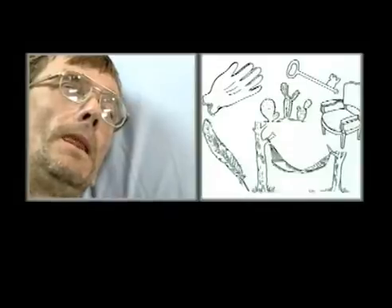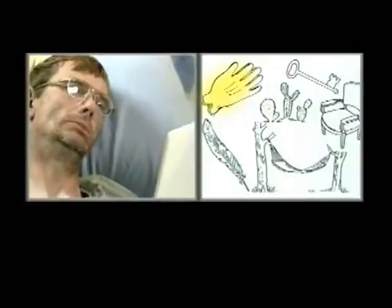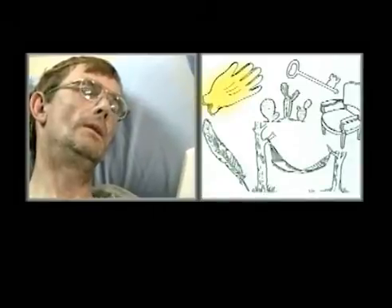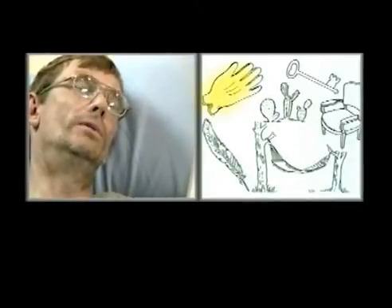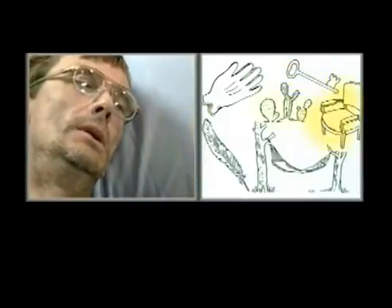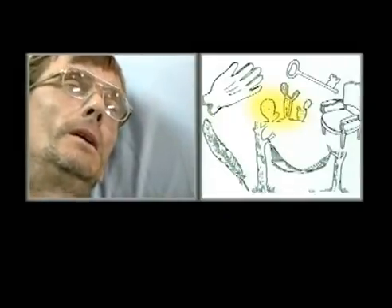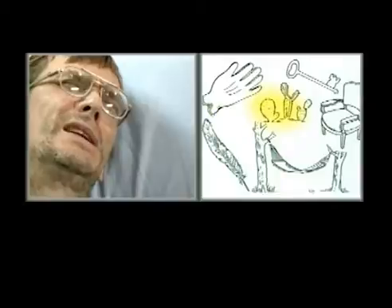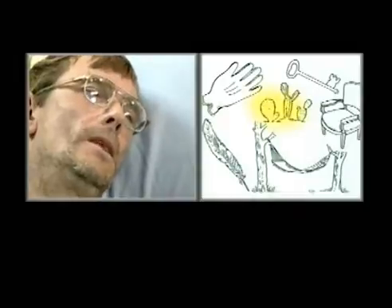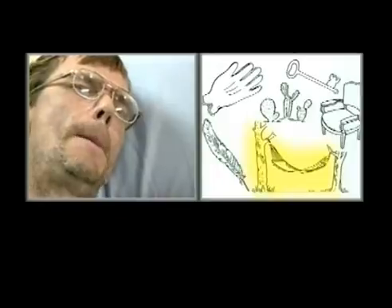The examiner then presents the object naming card. The patient correctly identifies 'glove' and 'key.' For the next object, the patient struggles, alternating between 'cat' and 'cut,' saying 'I cannot pronounce.' The examiner moves on; the patient then identifies 'feather' and 'hammock.'